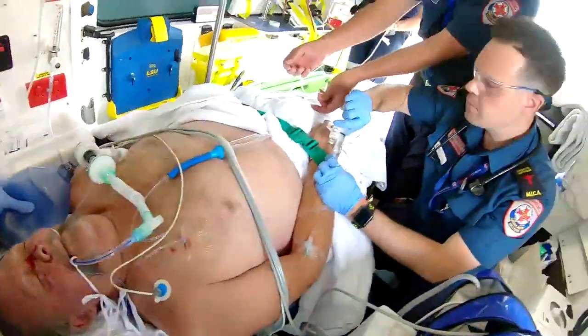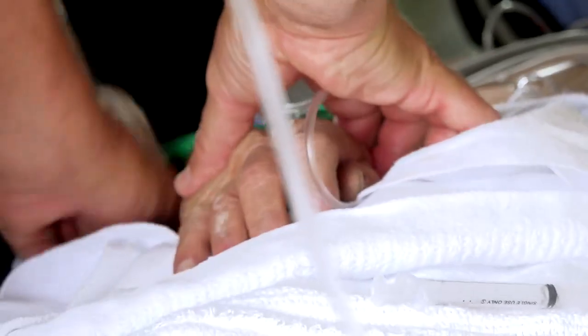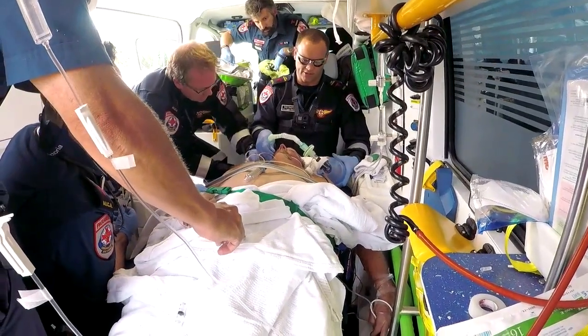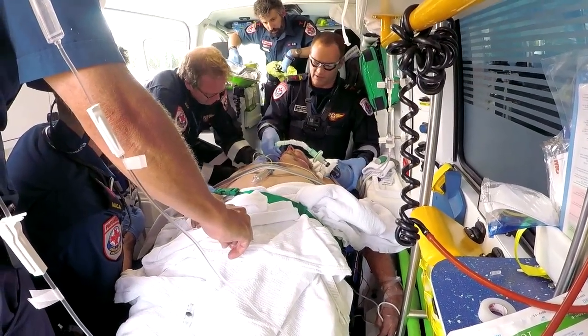There's a build-up of pressure from both air and blood inside his chest. He is likely going to tension, so I would like to move fairly swiftly.